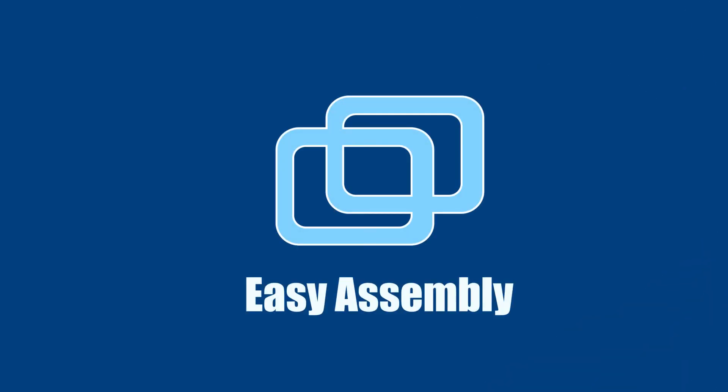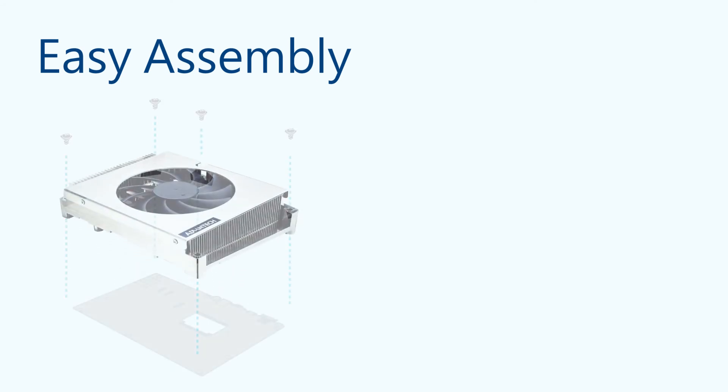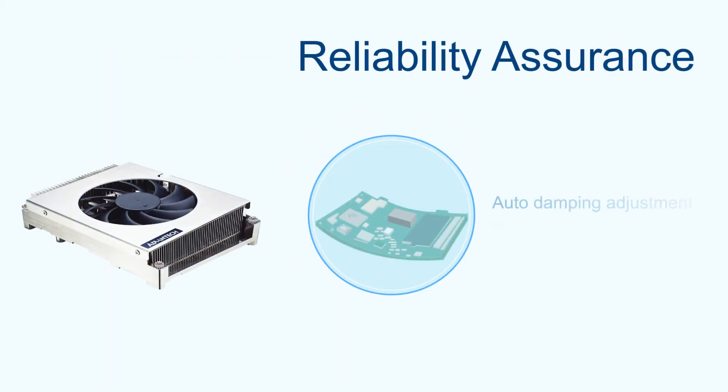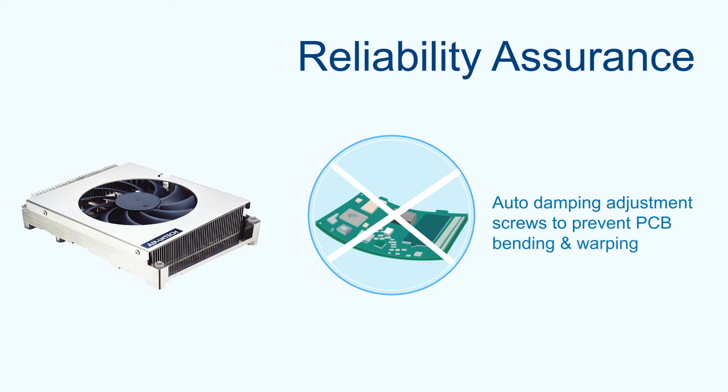QFCS is easily assembled to the boards using 5 spring screws. This tool-free design simplifies the assembly process and ensures that the thermal solution can prevent PCB bending.